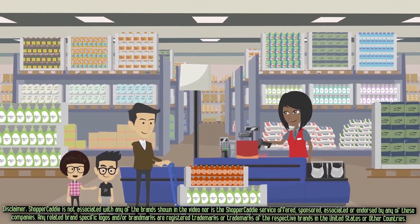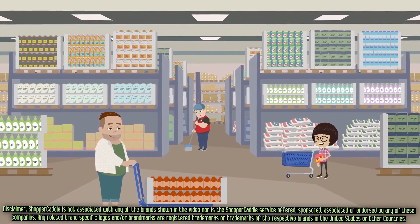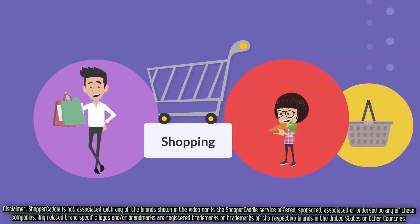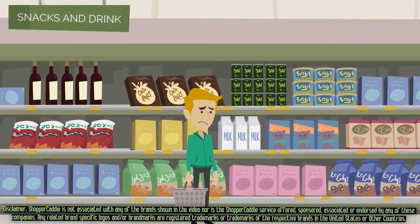Remember shopping with your parents when you were a kid? You'd pick out some nutritional snacks, something healthy for dinner, and maybe a fun treat. Shopping used to be so simple and fun. What happened? Well, grocery shopping got complicated.